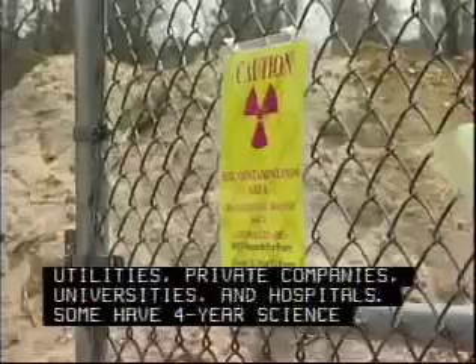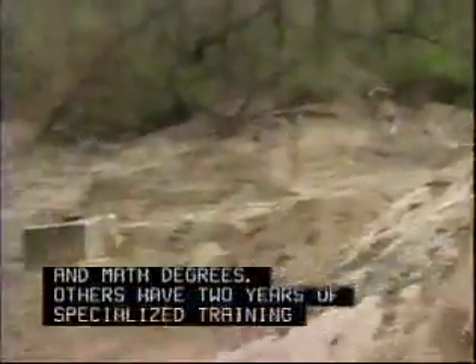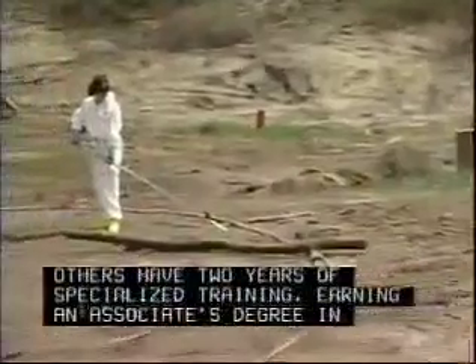Some have four-year science and health degrees, others have three years of specialized training, or nuclear associate degrees.